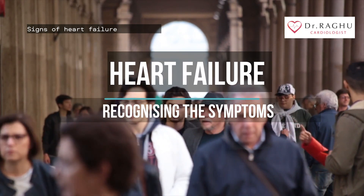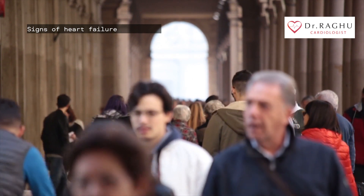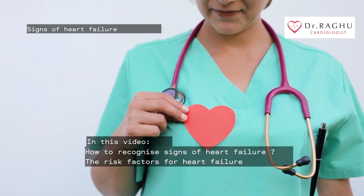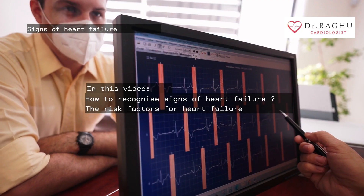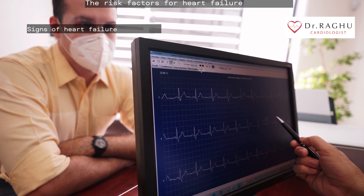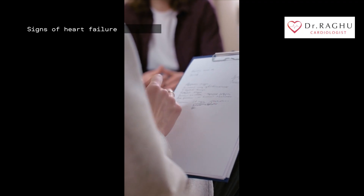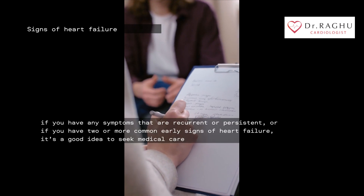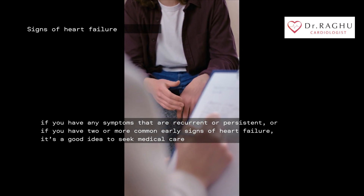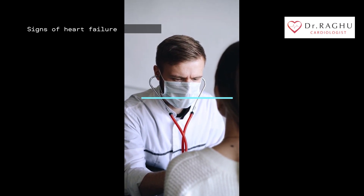Heart failure is a global pandemic affecting at least 26 million people worldwide and is increasing in prevalence. In this video, you will understand how to recognize heart failure signs earlier so that necessary medical and surgical intervention can prevent morbidity and mortality. Most common symptoms of heart failure are also associated with other conditions, but if you have any symptoms that are recurrent or persistent, or if you have two or more common early signs of heart failure, it's a good idea to seek medical care.